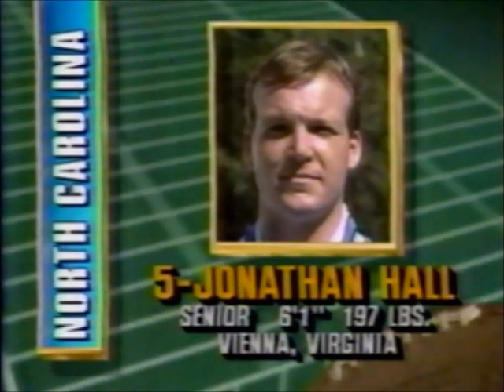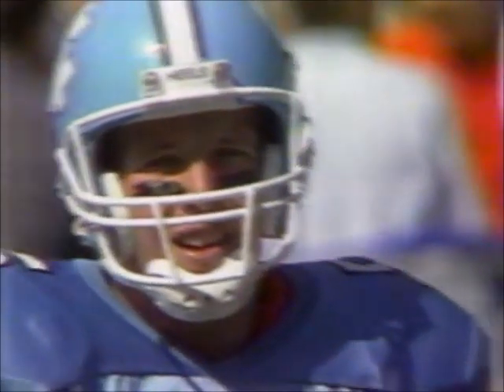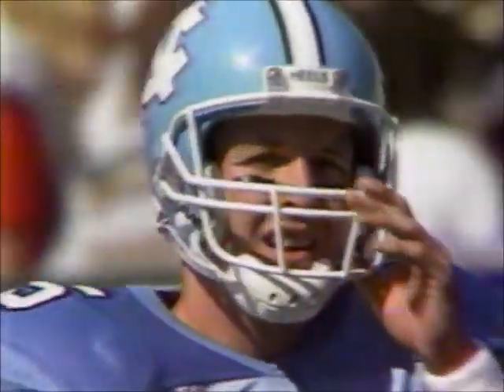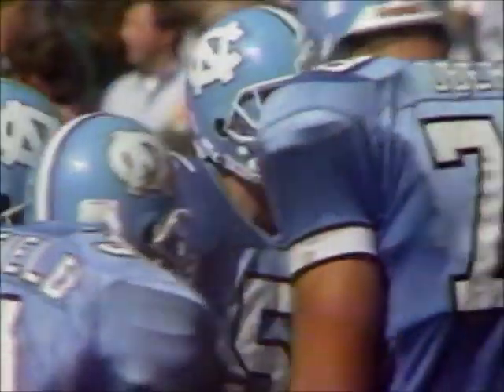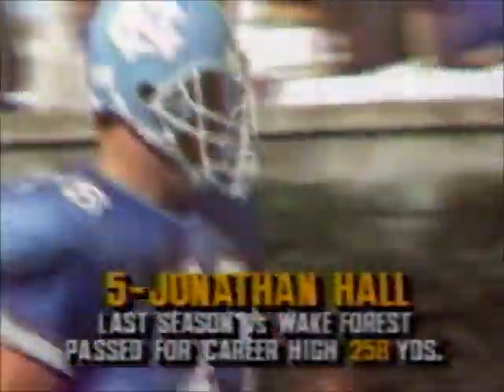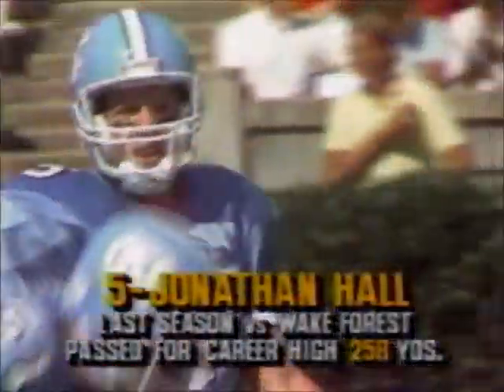His passing arm was not what it had been earlier in his career. But as Mack Brown told us, he's a better man to bring off the bench when Burnett was struggling, which has been the case today. And Jonathan Hall had a great game last year against Wake Forest — threw for nearly 260 yards against the Demon Deacons.